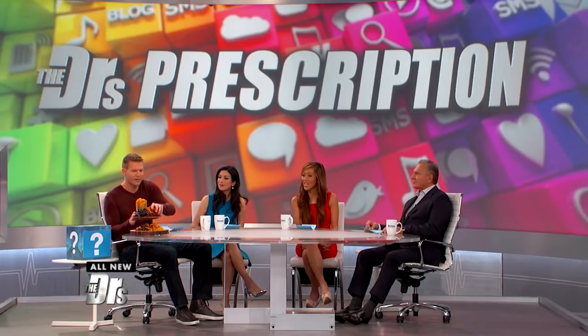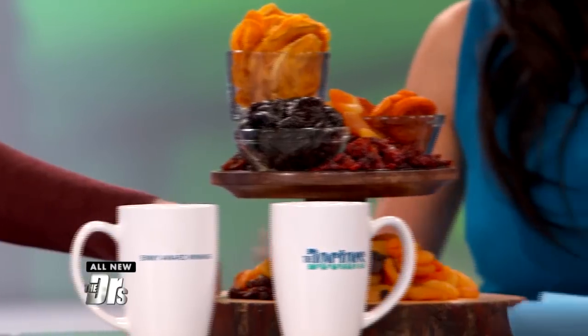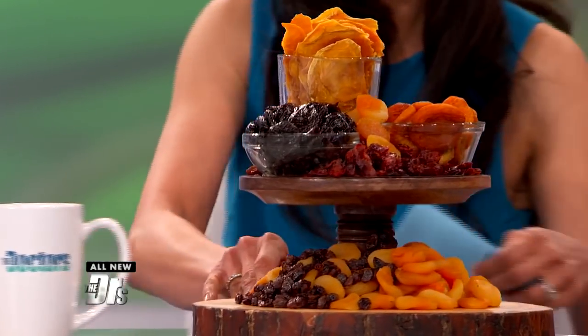We could even do a taste test — you guys wanna try this? It's interesting, because you can tell immediately when you try dried fruit if there's added sugars, because it'll taste so much sweeter than the actual fruit itself. The thing with dried fruit is, because it is so much more concentrated, sometimes it's hard to know your portions.